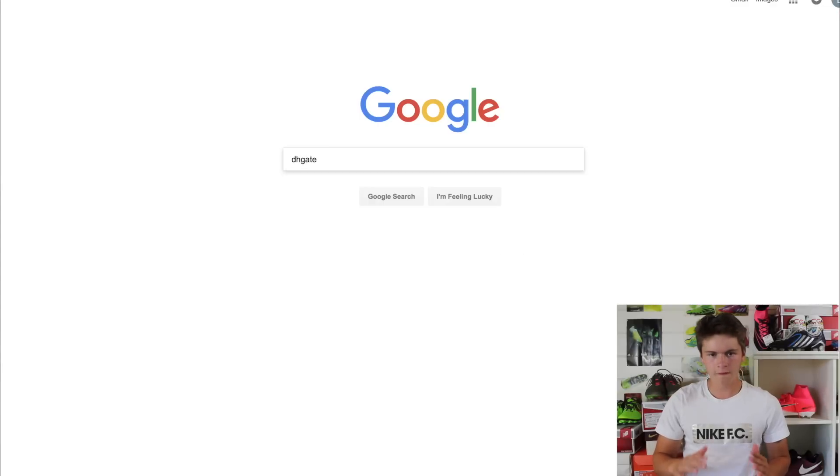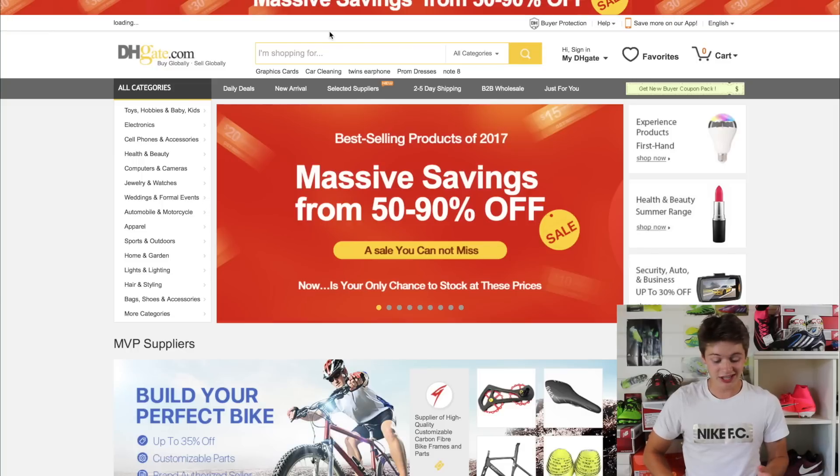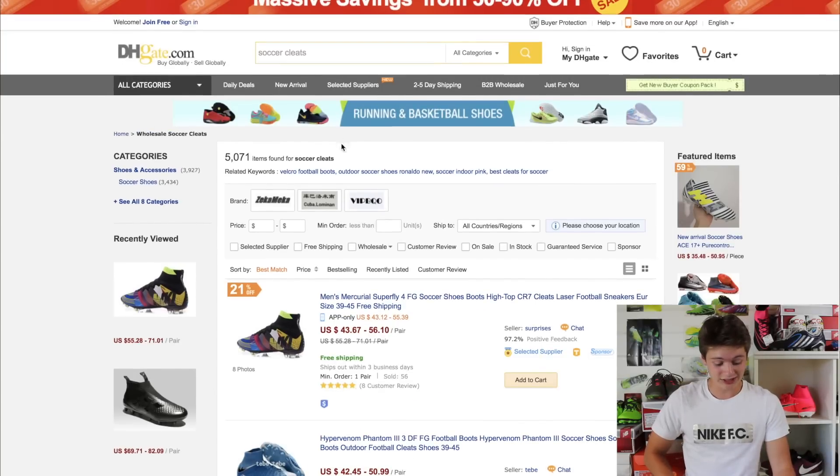I'm doing face cam on the camera over here and then just screen recording on my computer, so hopefully it looks good and lines up. Now we're on dhgate.com and as you can see it looks like kind of a knockoff eBay — and that's what it pretty much is. It basically sells fakes on most things. I'm going to be sticking to soccer cleats because that's what I do, so here is the website itself.